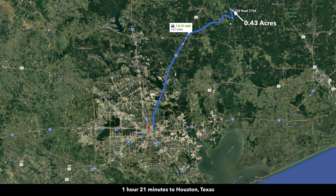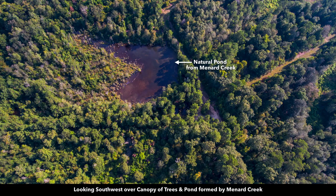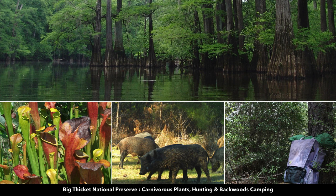From the property, it's only about an hour and 20 minutes to downtown Houston, Texas. Here's a natural pond near the property formed by Menard Creek, which flows through the Big Thicket National Preserve. This is only about half a mile south of the property. In the Big Thicket National Preserve you can enjoy kayaking, camping, hunting, and hiking.